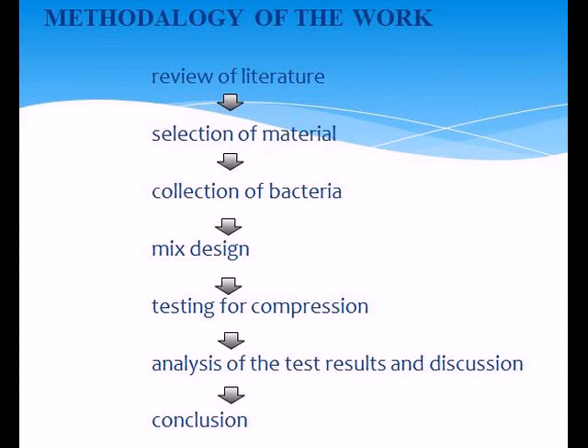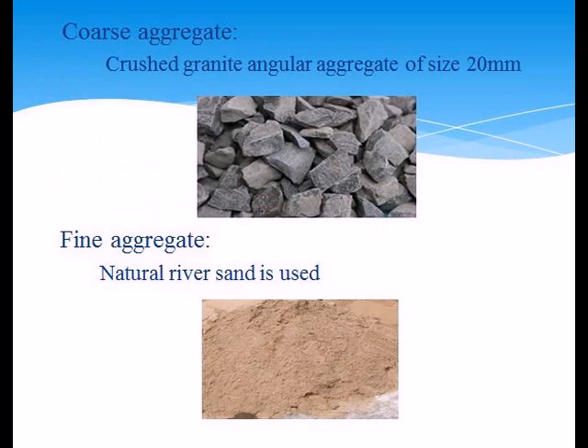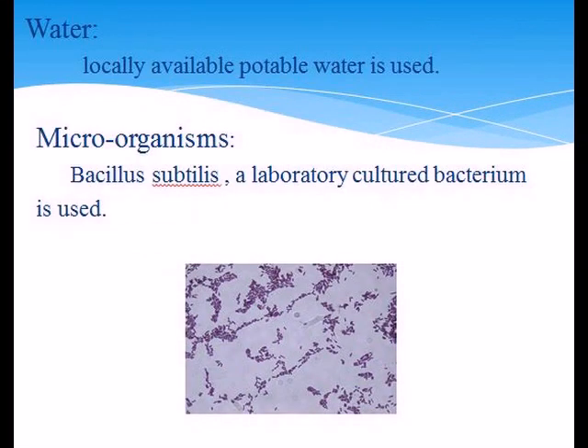Materials used in the investigation: Cement — Ordinary Portland Cement of 53 grade, available in the local market. Coarse aggregate — crushed granite angular aggregate of 30 mm size. Fine aggregate — natural river sand. Water — locally available potable water. Microorganism — Bacillus subtilis laboratory culture bacterium is used.